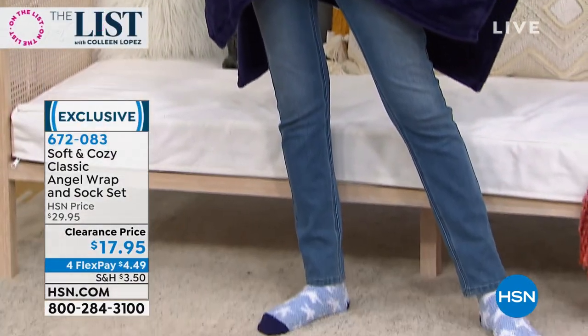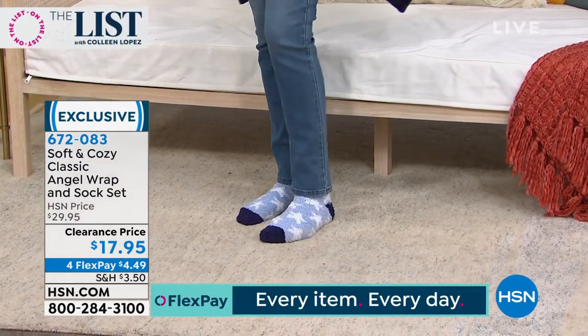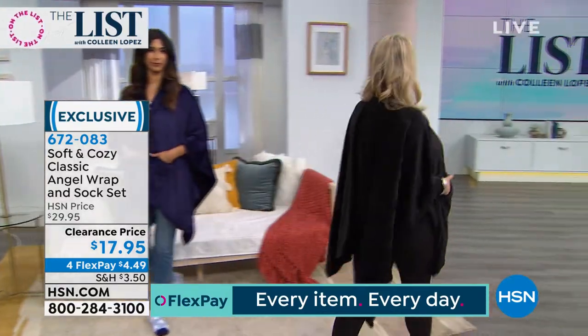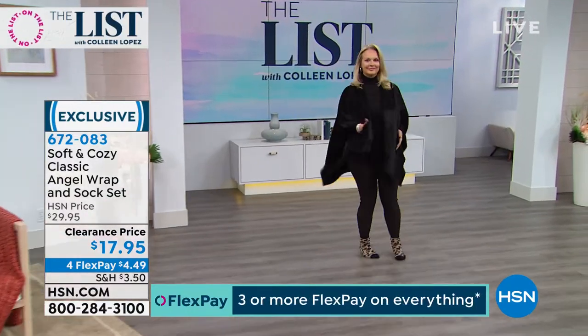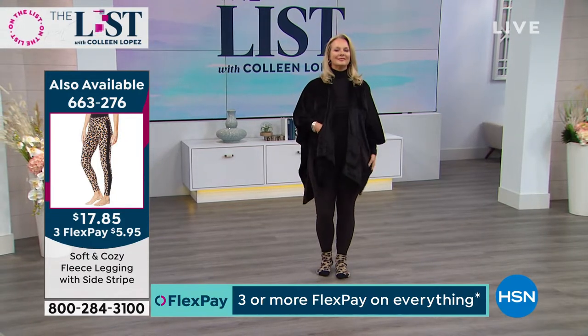Pick one for sure. These are normally $29.95 — lowest price ever, down to $17.85, $4.49 on FlexPay. I love that it has pockets. This is our only gift set of the angel wrap this year, and these do make great gifts. Think about someone who's recovering or having a surgery, someone with a new baby, somebody who's always cold. It's one of those ageless, genderless things — people give these to their dad, their grandpa.